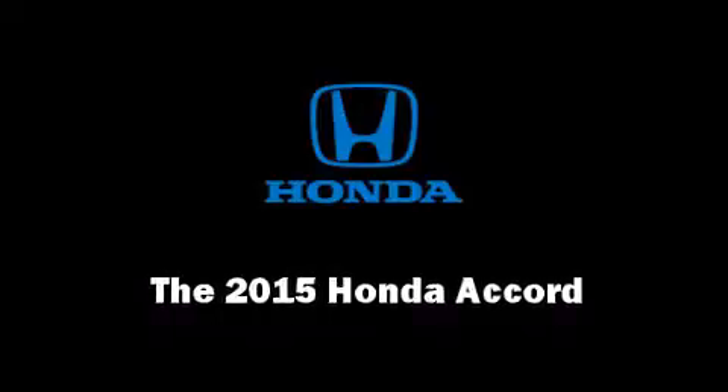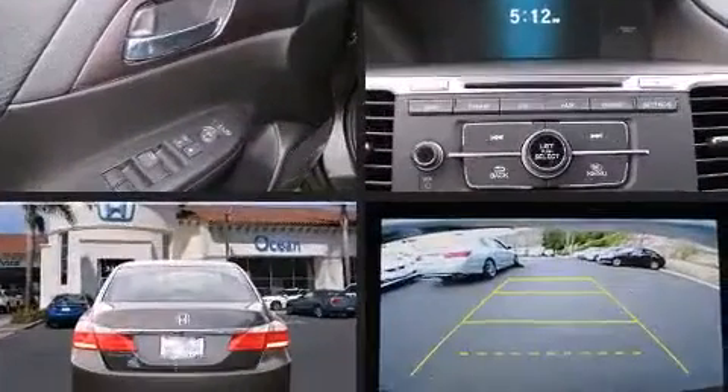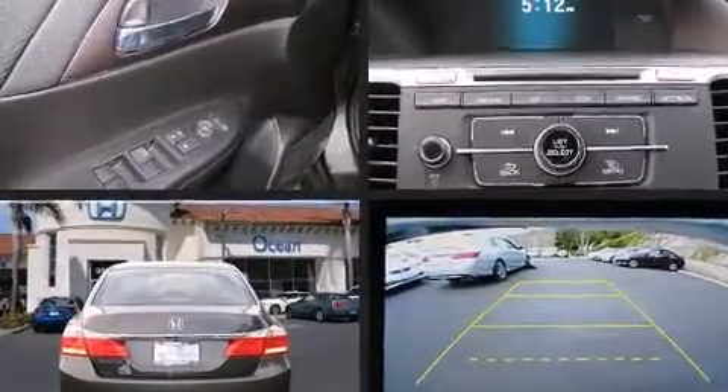Climb inside the 2015 Honda Accord. This four-door, five-passenger sedan offers the latest in technological innovation and style.